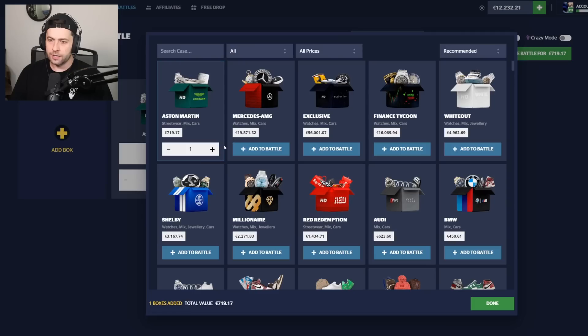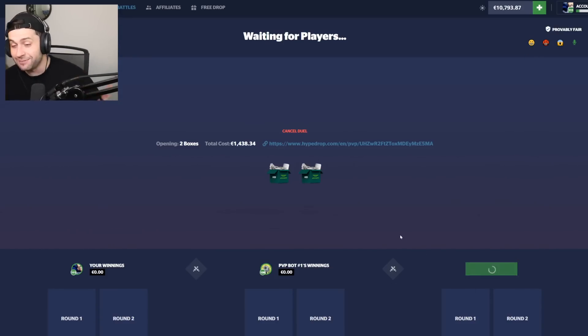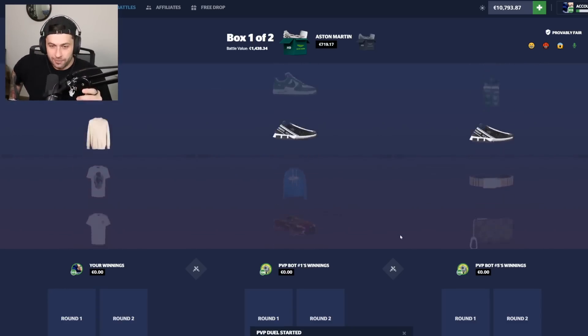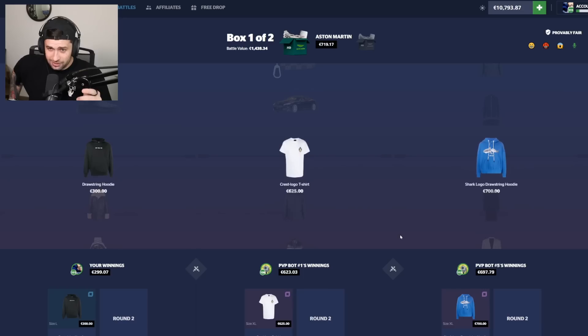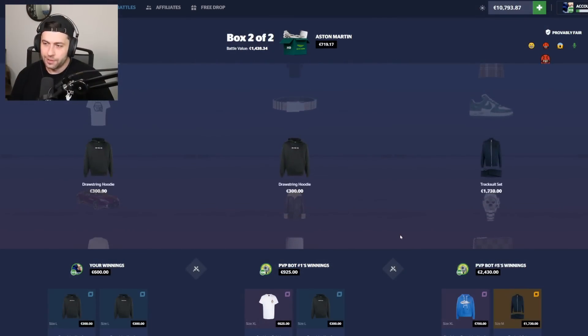Let's do two of these since it's higher risk — 1.4k, with three bots or two bots and myself. Whoever wins this wins everything. This is where the battle case could really shine. I'm kind of nervous. Come on, give me an Aston Martin. Okay, we're down bad. That white shirt — 625 dollars — we need to hit something better than that. We lost miserably.